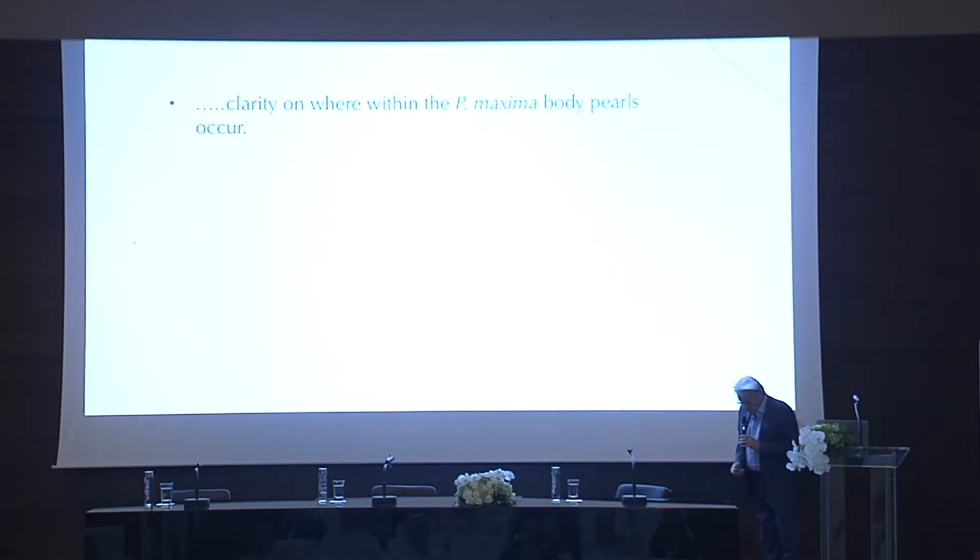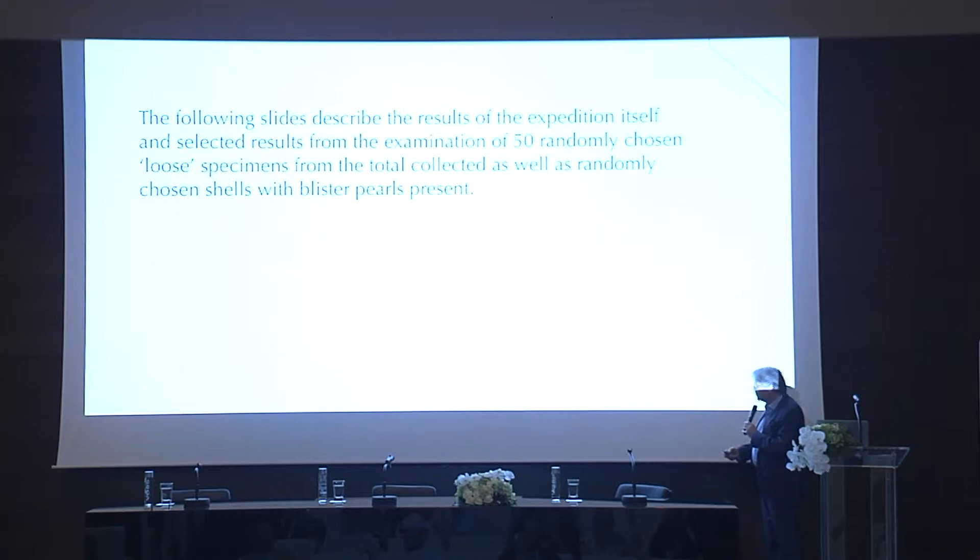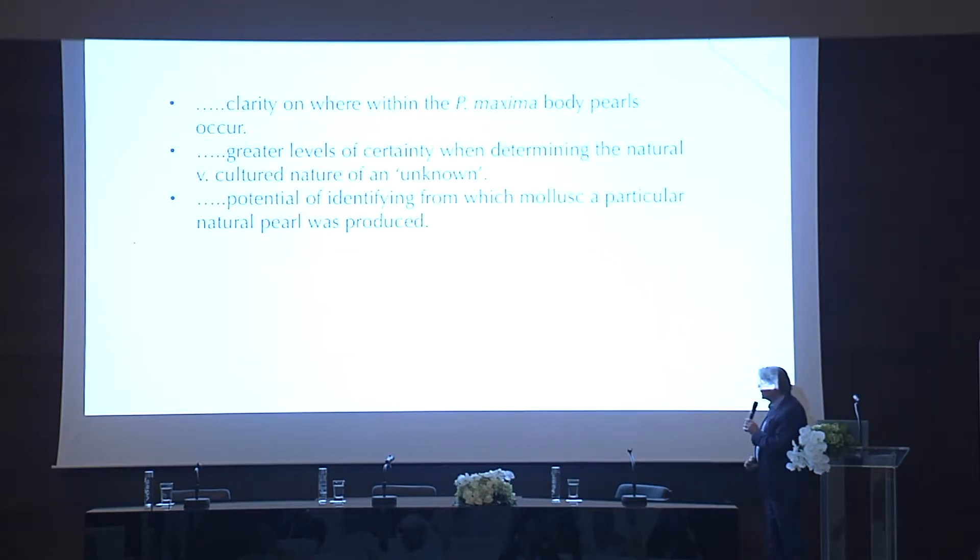Here's what we wanted to achieve out of this: clarity on where within the Pinctada maxima body the pearls occur; greater levels of certainty when determining the natural versus cultured nature of unknown pearls; and the potential of identifying from which mollusk a particular natural pearl was produced. Those were our three main desires prior to going on the trip.